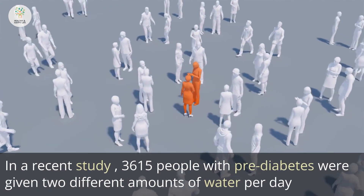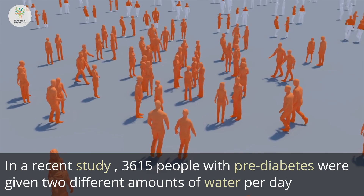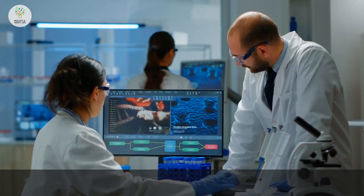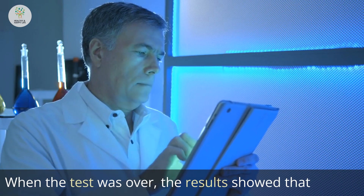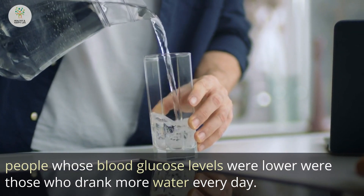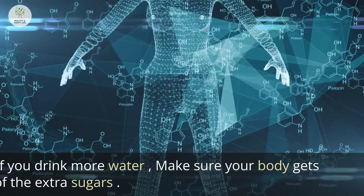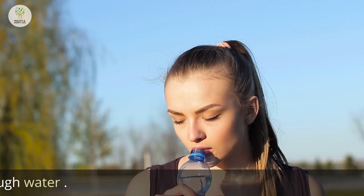In a recent study, 3,615 people with pre-diabetes were given 2 different amounts of water per day and watched by researchers. When the test was over, the results showed that people whose blood glucose levels were lower were those who drank more water every day. So if you drink more water, your body gets rid of the extra sugars.